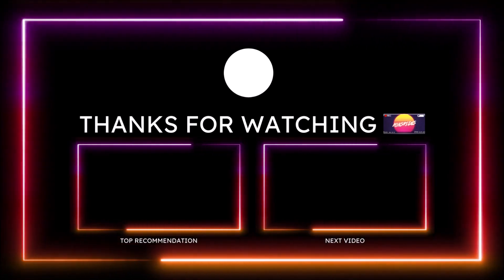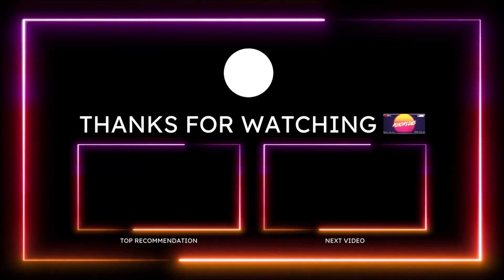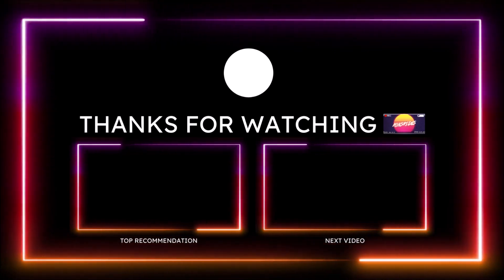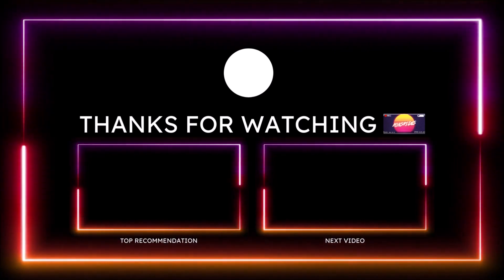Make sure you subscribe to the channel and click the notification bell so you don't miss a video. Be blessed, have a great day, and we'll talk in the next Ron's Rise News video. Peace.